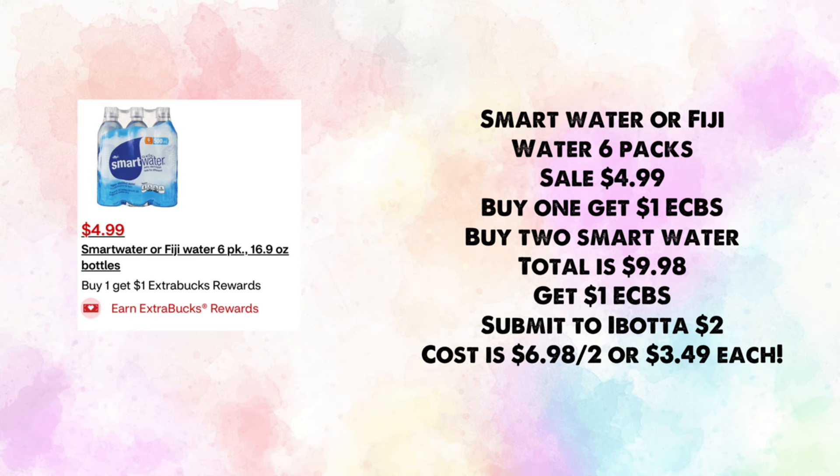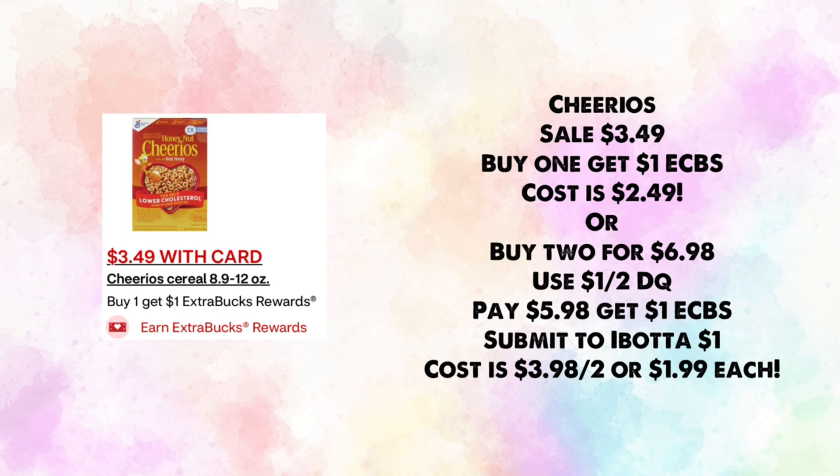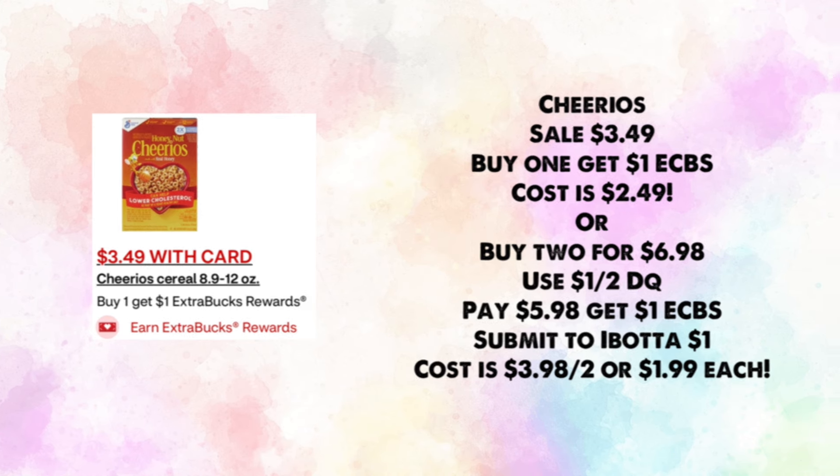Cheerios are on sale for $3.49 — buy one, get $1 in ExtraBucks, making your cost $2.49. Or buy two for $6.98, use a $1 off two digital coupon (we might have two), pay $5.98, get back $1 in ExtraBucks, then submit to Ibotta for $1 for buying two, making your cost $3.98 for two or $1.99 each.